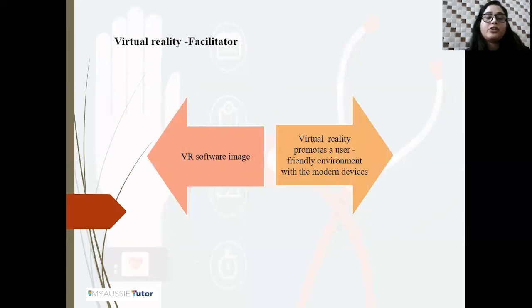A further facilitator is based on virtual reality. The recreation of settings or items as complex software images is known as technology simulation, or VR — virtual reality. The computer screen in VR simulation represents real objects and changes effectively within that virtual world. A number of virtual reality systems have been used in medical education, promoting a user-friendly environment with modern devices. This software changes as per patient needs, depending on chronic conditions, and provides images that help nurses and doctors in patient assessment.